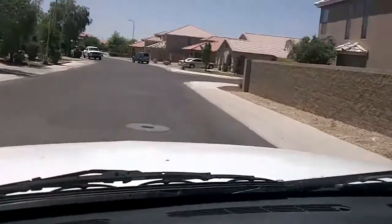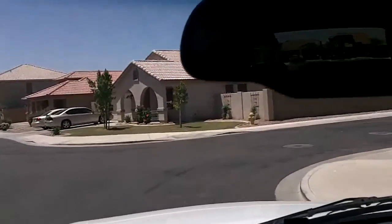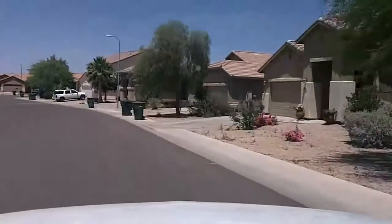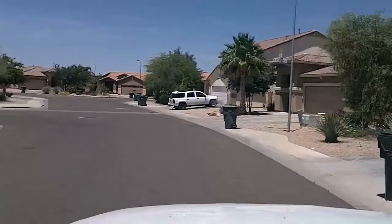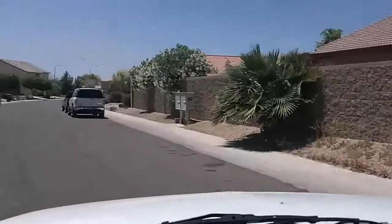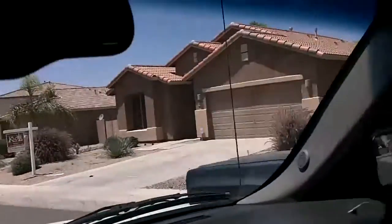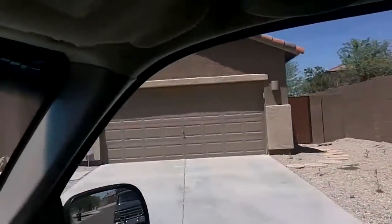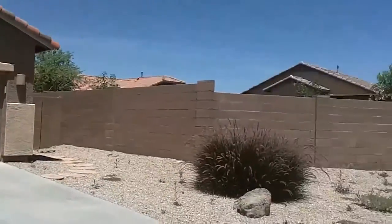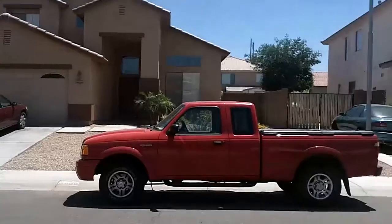We're just turning off 99th Avenue, and this should be currently here. And this is 9910, just looking around the street.